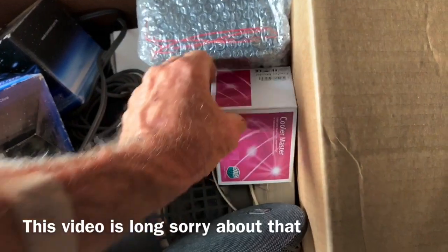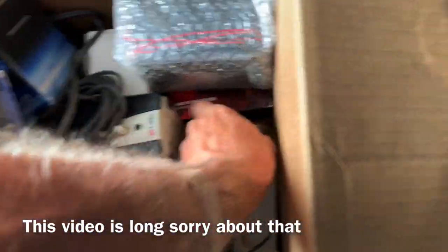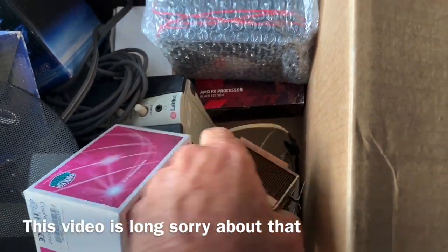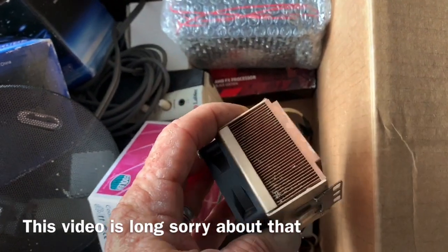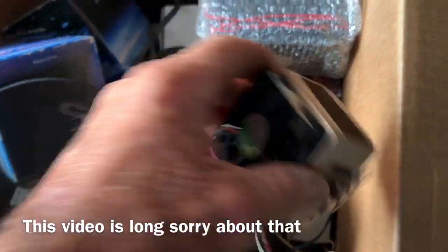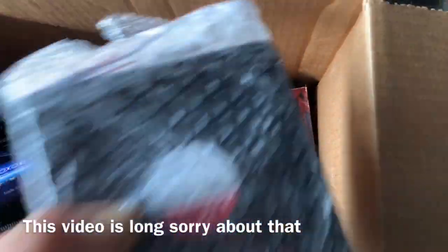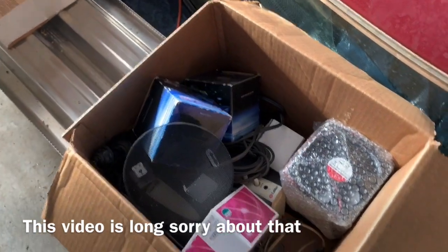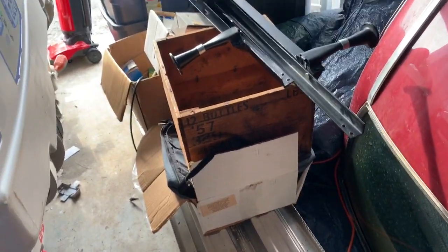CPU coolers — Cooler Master. Unbelievable, all the things this guy has. That is solid copper. Fan motors, more fan motors. So the guy that gave me all this electronic stuff gave me another whole batch of electronic stuff.